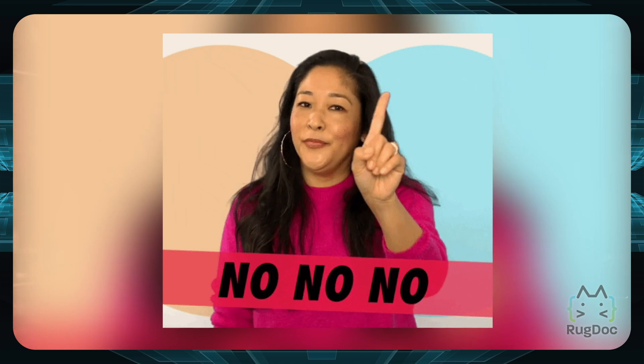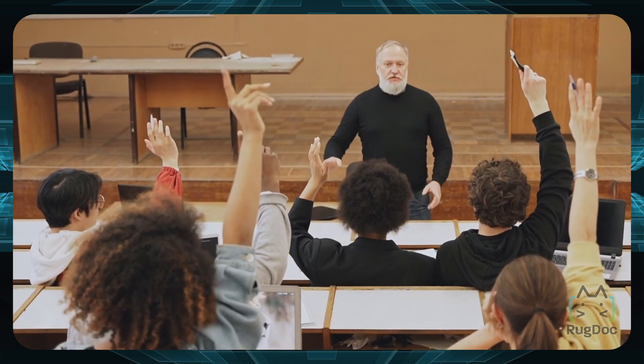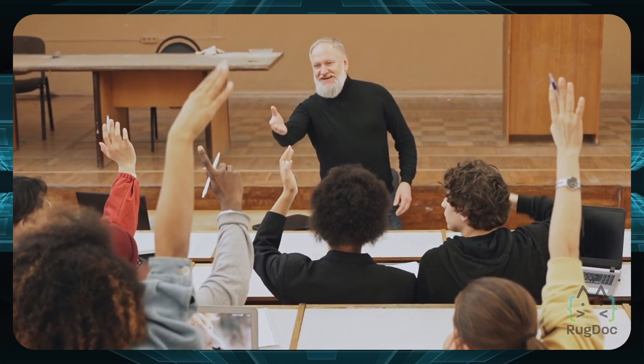Now as always, this is not a sponsored video, this is not financial advice — this is only for educational purposes and it's just our own take on the Fantom network.